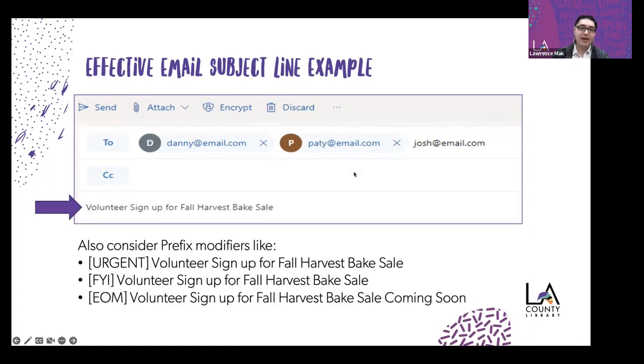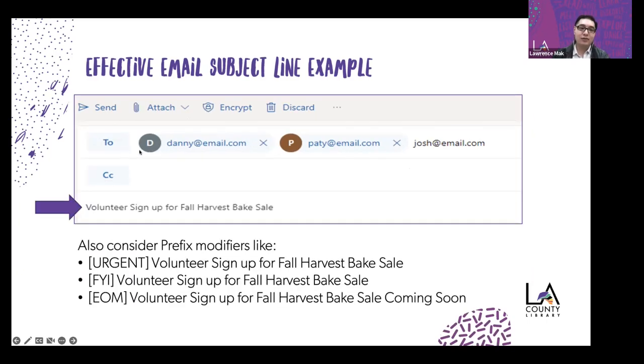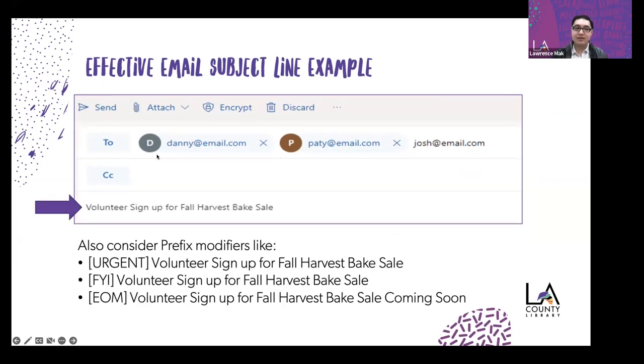Here's a more effective subject line that conveys the same idea in a more elegant manner: 'Volunteer sign-up for fall harvest bake sale.' You're condensing three different phrases — the greeting, 'fall harvest festivities,' and 'school bake sale' — into one concise subject line. It's easier to read and gets the message across. You can also add prefix modifiers like 'urgent' or 'FYI' before the subject line to further help categorize the message.